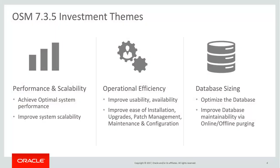In the OSM 7.3.5 release, we focused on three investment themes: namely performance and scalability, operational efficiency, and database sizing. The goal of performance and scalability is to achieve optimal system performance and improve system scalability. The goal of operational efficiency is to improve product usability and availability. Lastly, the goal of database sizing is to optimize the database and improve database maintainability.